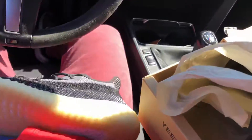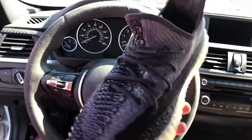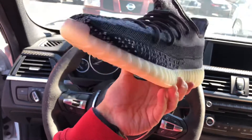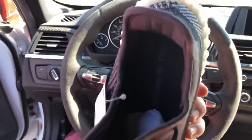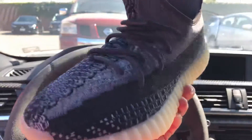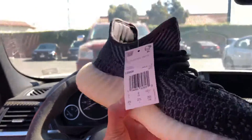These are the Carbon colorway — look at these sexy beasts! I don't understand what the hype is all about with Yeezys, but these are pretty nice. I'm just not a fan. The design looks insanely weird.